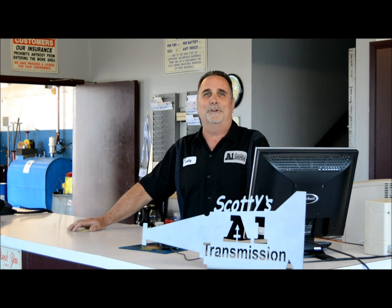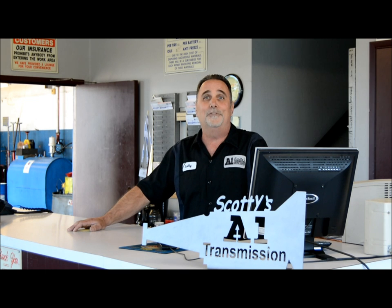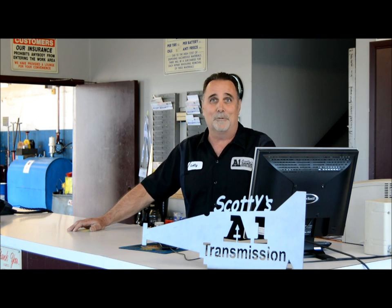Hi, I'm Scotty. Today I have something very exciting to show you. Follow me in the back — let me show you what I'm working on today.